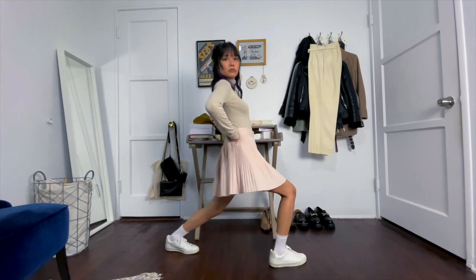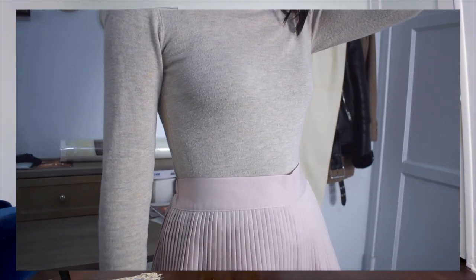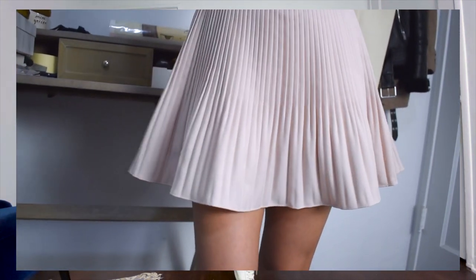First, I have on this light beige turtleneck and a pleated skirt with some white ankle socks and white sneakers. This is such a simple outfit and you can recreate it in other light or pastel colors super easily.